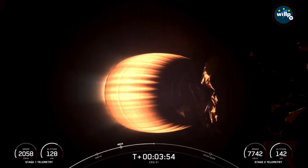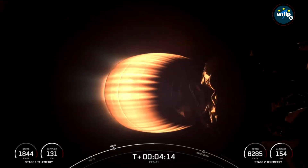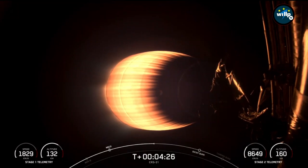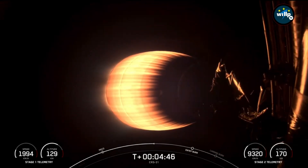We are at T plus three minutes and 55 seconds. CRS-31 is SpaceX's 105th launch this year, and we are coming up on the entry burn and then second engine cutoff of the second stage. The entry burn is slated for a little over two minutes from now at the T plus six and a half minute mark, and you should see that on your screen when the first stage performs it. For that entry burn, we will relight three of the nine M1D engines, starting with the center E9 engines, followed shortly after by the E1 and E5 engines, which are on either side of it. Vehicles are on a nominal trajectory.